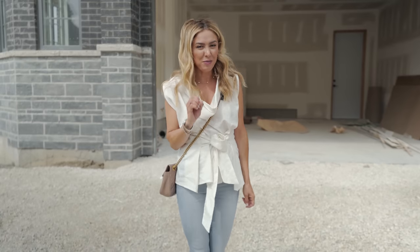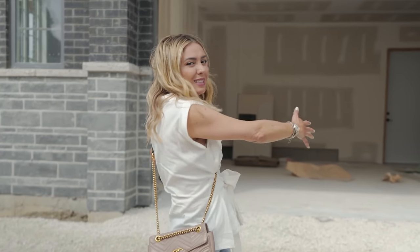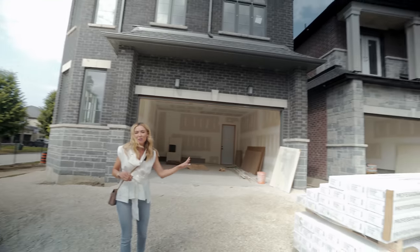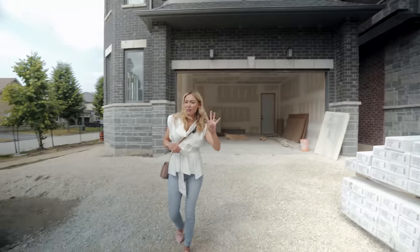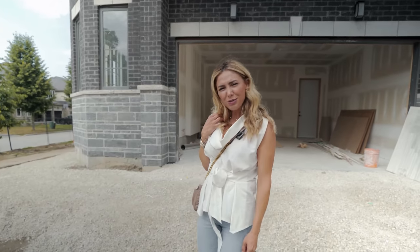We are here about 40 minutes outside of Toronto. I came here to do a consultation for one of my really good clients who is building a whole city, I would say. There are over 16 houses being built, most of them are sold already, and now we have four of them to stage for the potential buyers. Let's go inside because we have a lot of work to do.